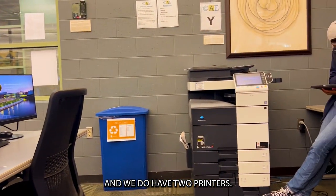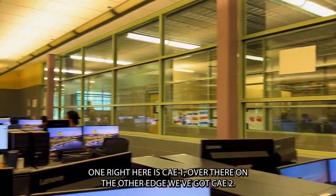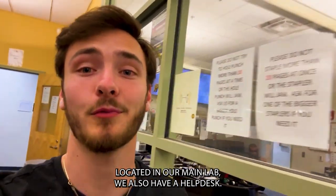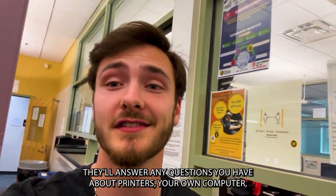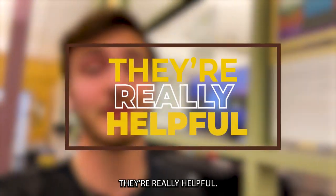And we do have two printers. One right here is a CAEY, and then on the other edge. Located in our main lab, we also have a help desk. They'll answer any questions you have about printers, your own computer, or just anything tech related. They're really helpful.